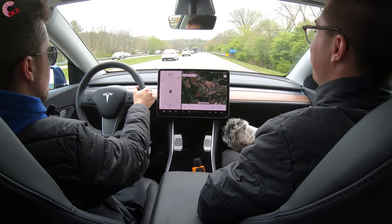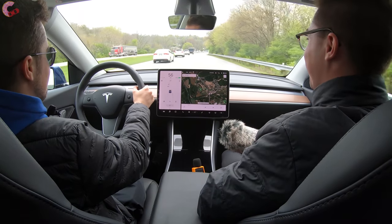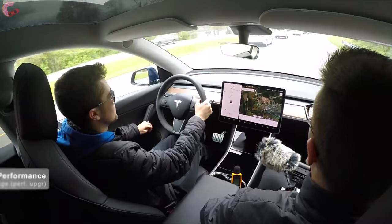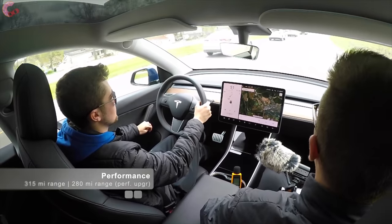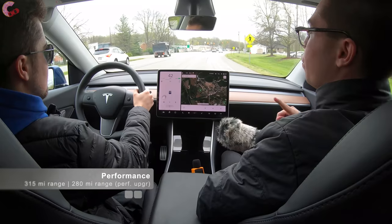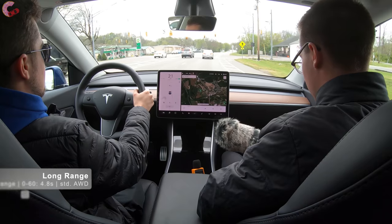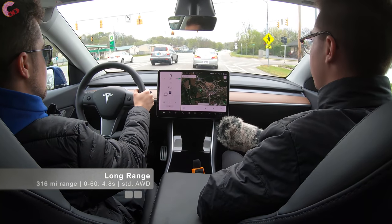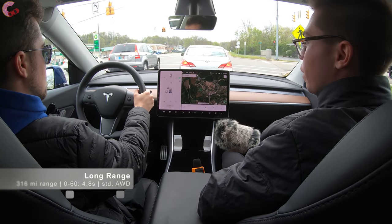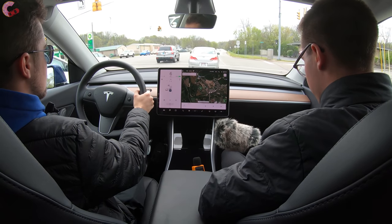With this performance model you're probably not going to achieve the EPA-rated range because you'll be flooring it at every red light. The performance model is rated at 315 miles in standard configuration, reduced to 280 miles with the performance upgrade package. The long range comes in at 316 miles, and the MPGe rating is 121 — which is better than the Model 3.